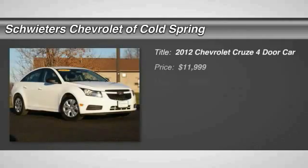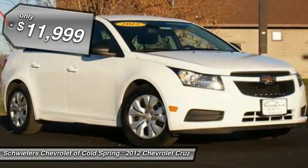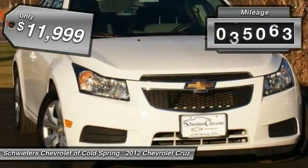The 2012 Cruze Blueprint calls for more than you'd expect and is priced below $15,000. This vehicle has less than 60,000 miles.